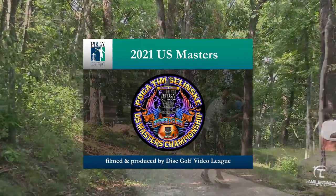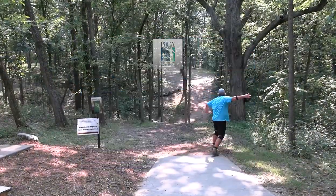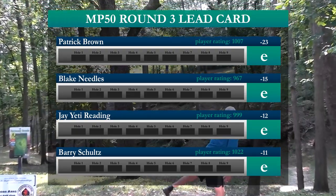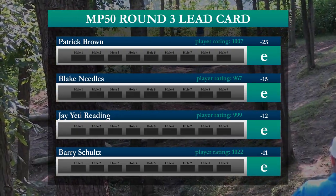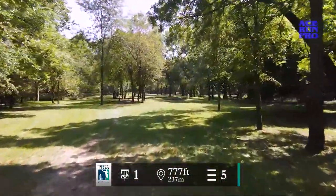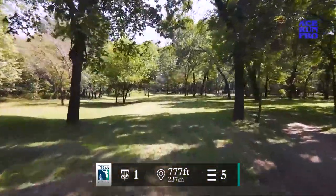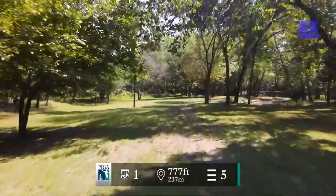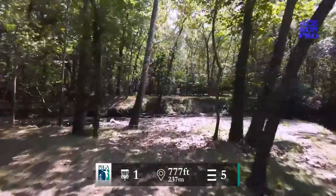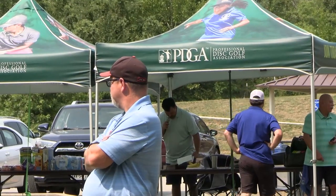Welcome to round three coverage of the 2021 PDGA Tim Selensky U.S. Masters Championships presented by Innova. I am the PDGA's own Grant alongside Steven Taylor, cameraman extraordinaire, joining me in the booth for the very first time as we watch some really impressive MP50 action here at the impressive Harmony Bends disc golf course in Columbia, Missouri. Flying over hole number one right now, a 777-foot par 5 with the creek in play all the way down, including directly in front of this slightly elevated green. It is a bear of a hole to start a round with — that is for sure. This is going to be really fun to watch.